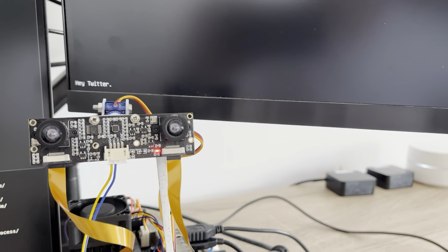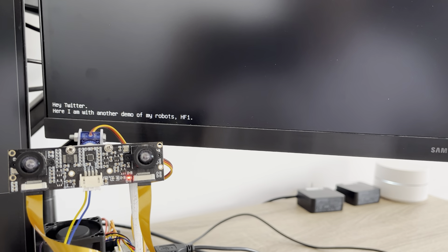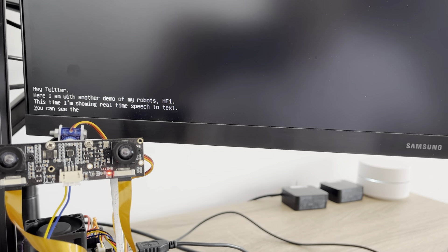Hey Twitter! Here I am with another demo of my robot, HF1. This time I'm showing real-time speech-to-text. You can see that latency is pretty low.